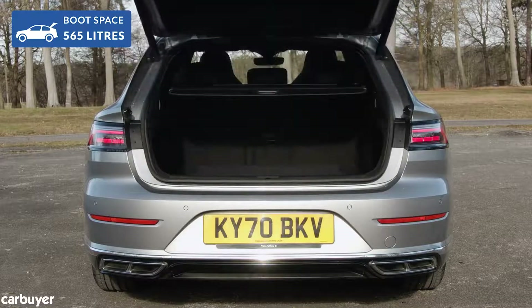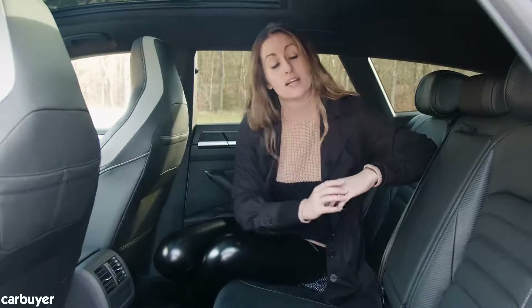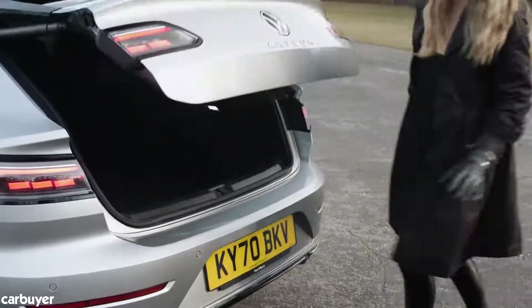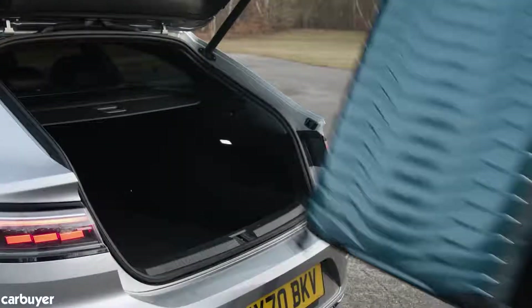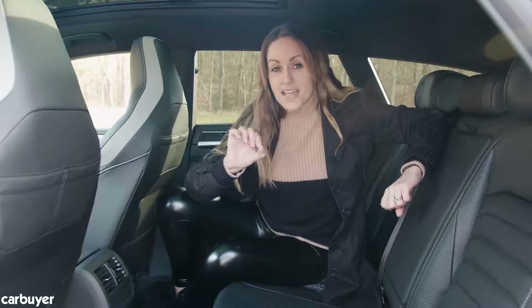That's actually bigger than the 3 Series Touring, the A4 Avant, and the Mercedes C-Class Estate. The boot is also electrically operated, so you can wave your foot underneath the bumper and it'll open up for you, and then you've got levers so you can fold down the rear seats.